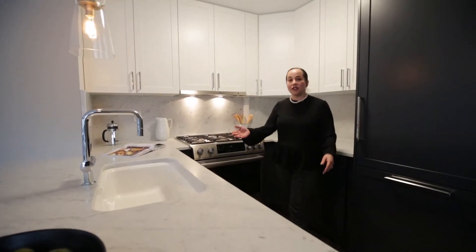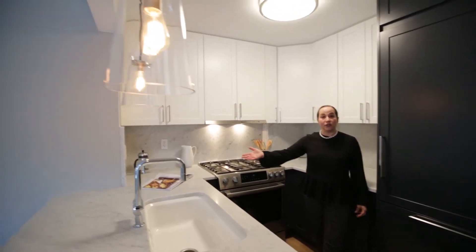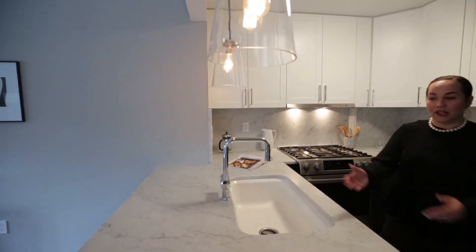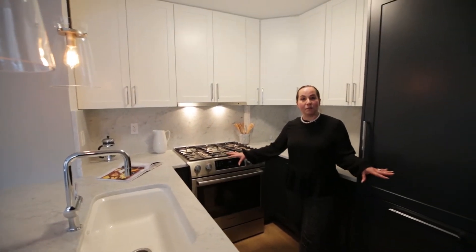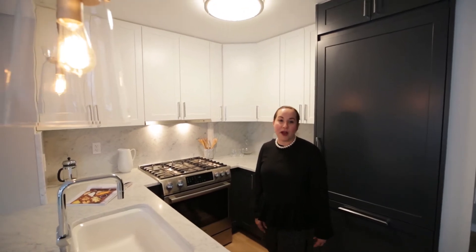The open kitchen does feature an island with an overhang, so that gives you plenty of room for entertaining or to eat at a breakfast bar. The appliance package is Bosch, and you have custom pendant lighting here as well.